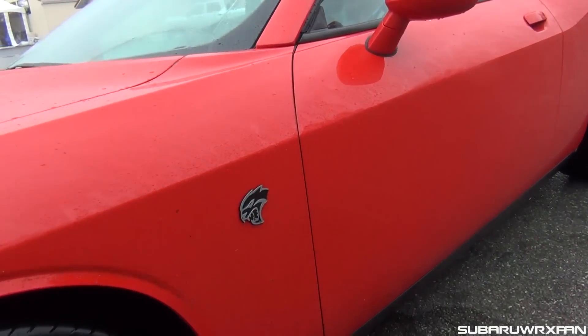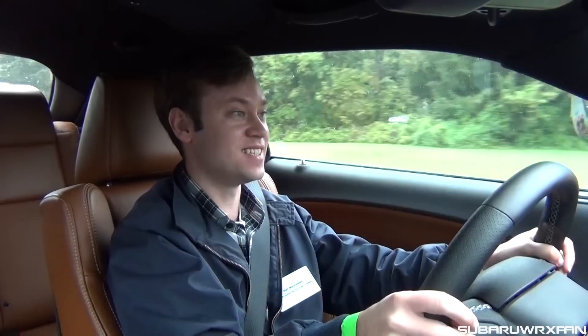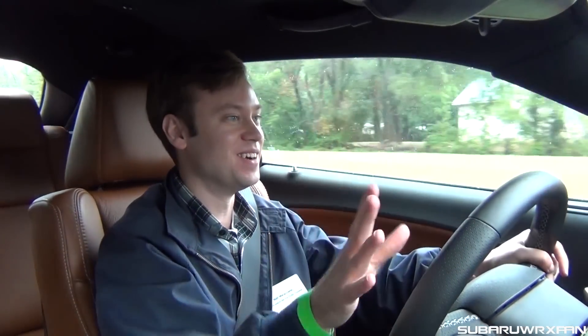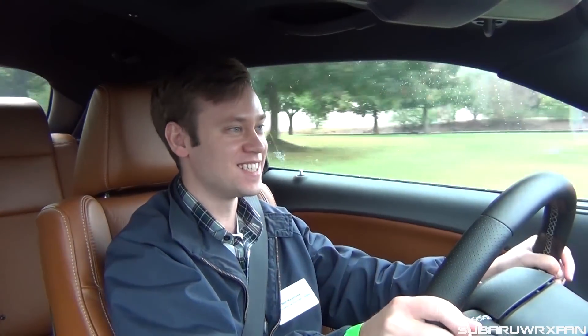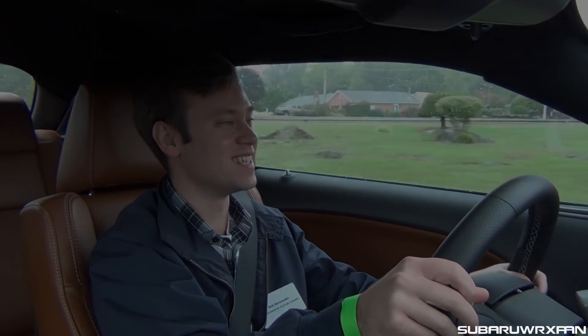You actually end up getting more for your money than you did last year, and it comes in plum crazy purple as an option this year, which alone is the best improvement for 2016 in my opinion. A plum crazy purple Hellcat sounds pretty sweet to me.